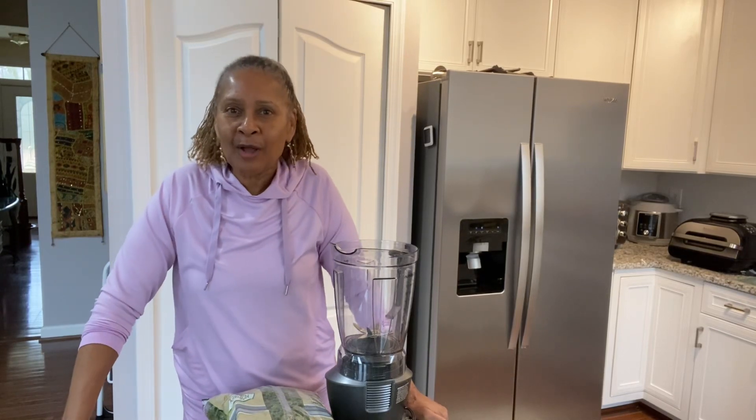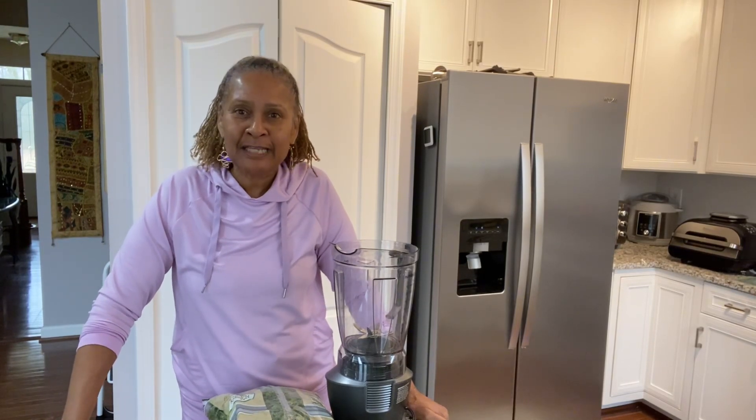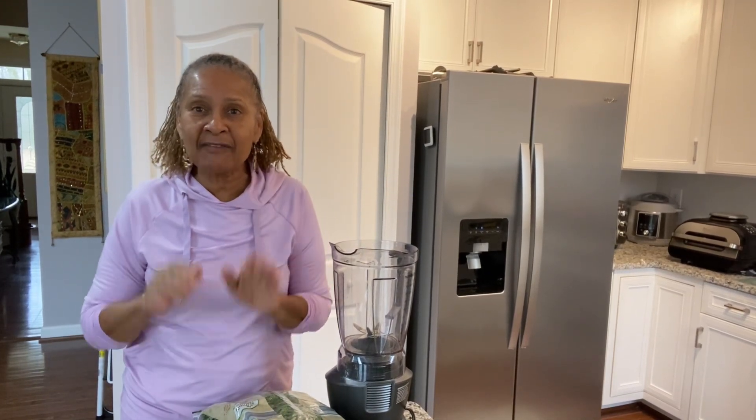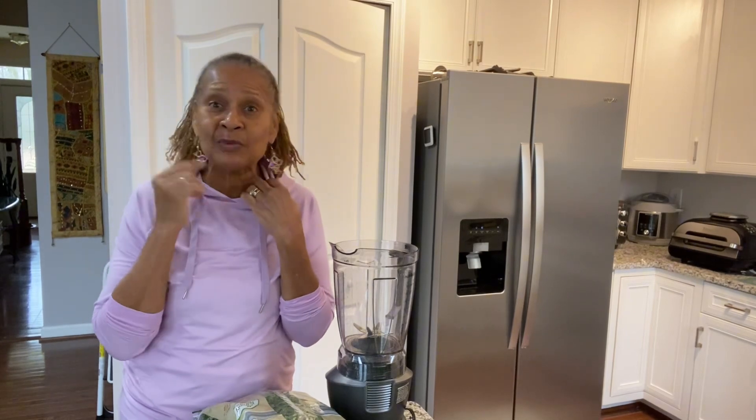Good morning, beautiful humans. Welcome to day four of the 21 Day Smoothie Challenge. My name is Troy Lee. I'm a holistic nutritionist. And if you want to live a drug-free, pain-free life, it starts in the kitchen and it ends with the patch. And I happen to be wearing one today.